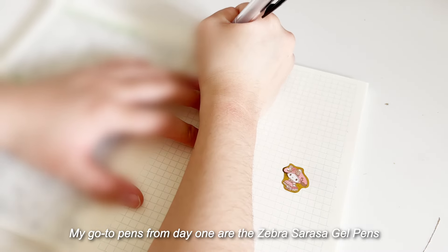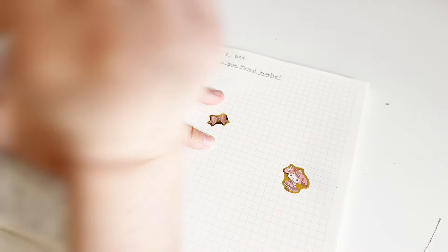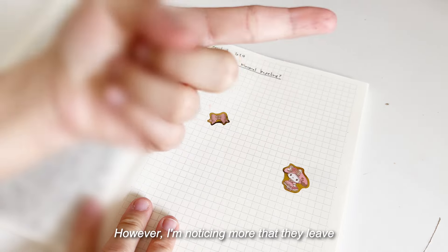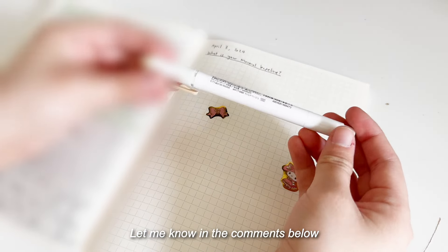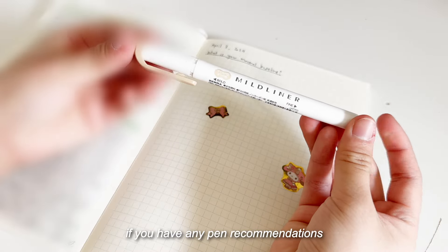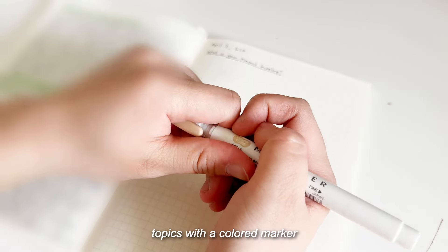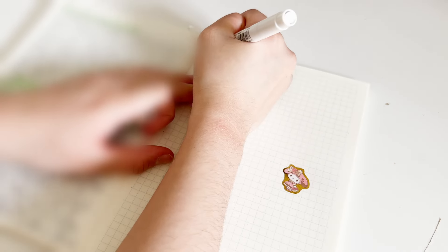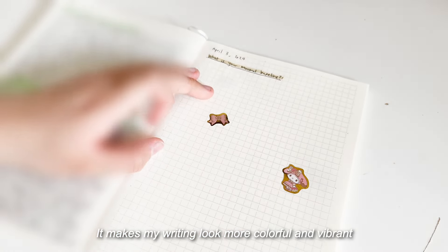My go-to from day one are these Zebra Sarasa gel pens. However, I'm noticing more that they leave a lot of excess ink. Let me know in the comments below if you have any pen recommendations. I always highlight my journal topics with a colored marker — it makes my writing look more colorful and vibrant.